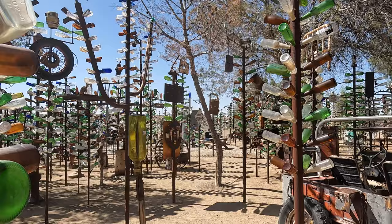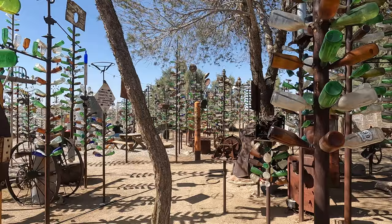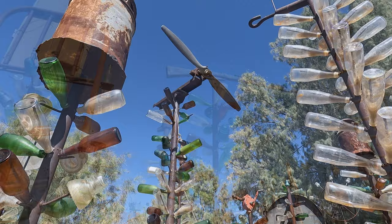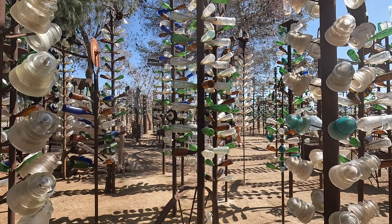Being his father's son, Elmer began collecting bottles and discarded items in the desert himself, till eventually his collection rivaled his father's. In 2000, Elmer put up his first bottle tree, and he said within 30 minutes someone had stopped to take a picture of it. So Elmer began making more bottle trees, and said doing that was more fun than working, so he retired from his job in 2002 to focus on the bottle tree ranch full-time.